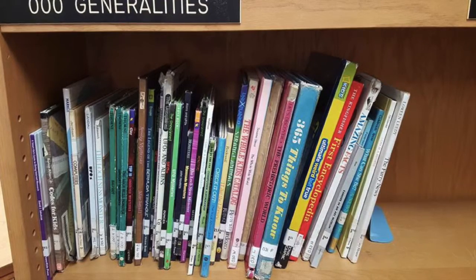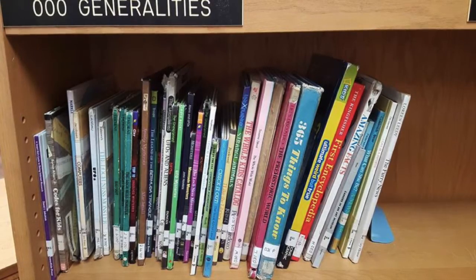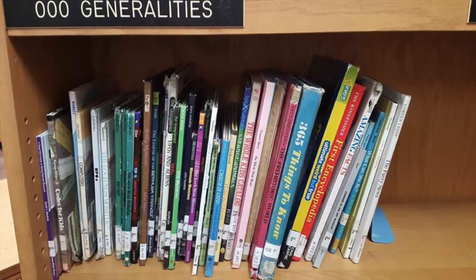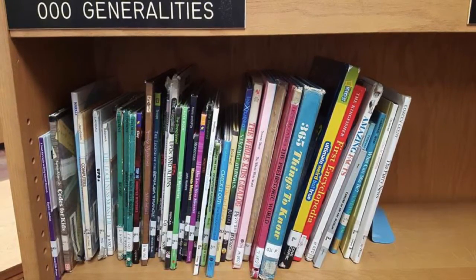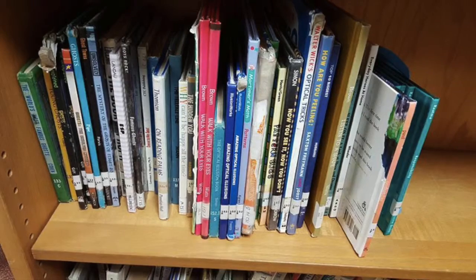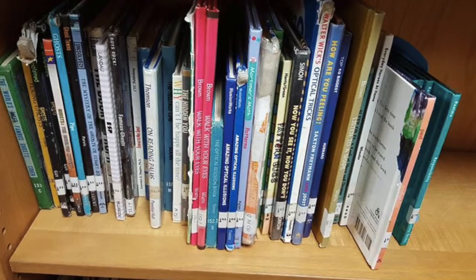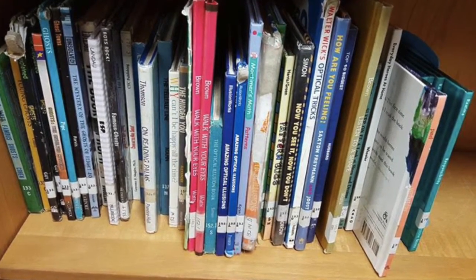When there are Guinness Book of World Records available, this is where you can find them. Also, alien UFO books tend to be popular. I have recently added some books about computers and programming after a successful Week of Code project with 4th and 5th grade. Even when it's not Halloween, we all still love reading about ghosts. Optical illusion books are also consistent favorites, which can both be found in this section.